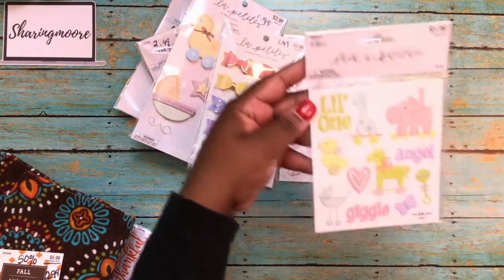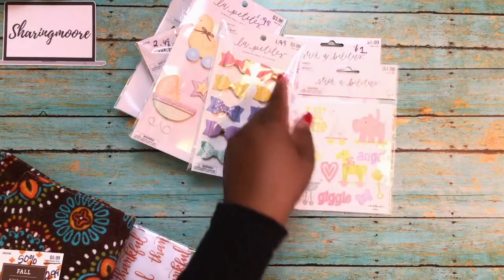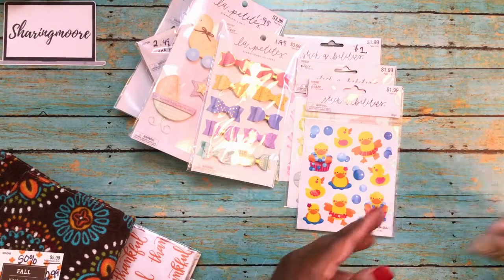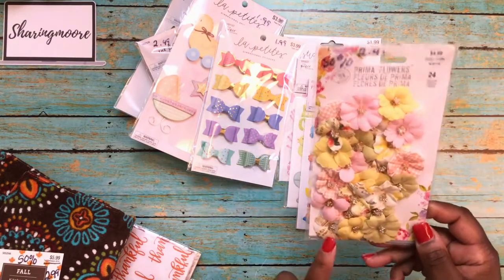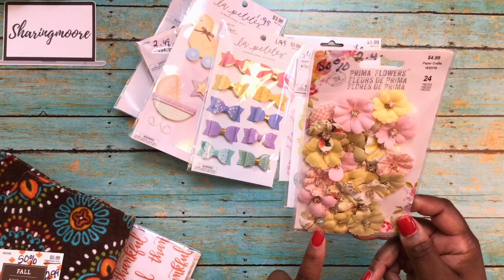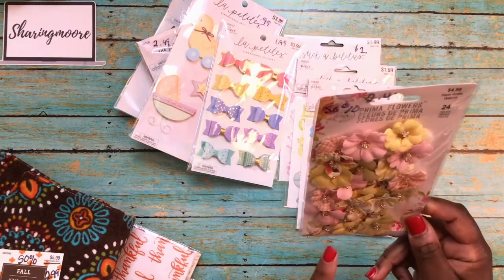Then I got a few packs of the $1.99 stickers. There's 32 in that one, those were a dollar. There's 22 in this one, those were a dollar. There's 36 in that one, those were a dollar. The cashier had also rung up the Prima flowers at 50% off — these are regularly $4.99 with 24 pieces.